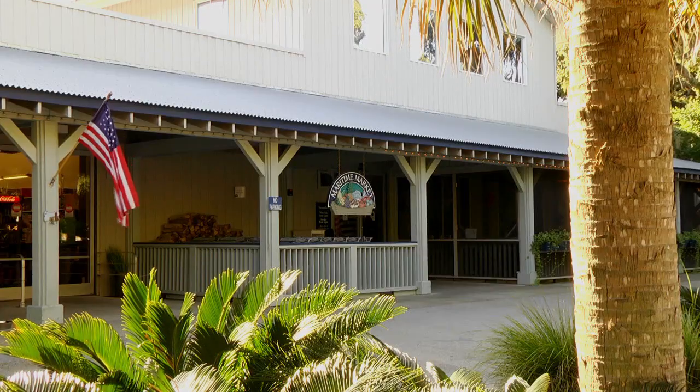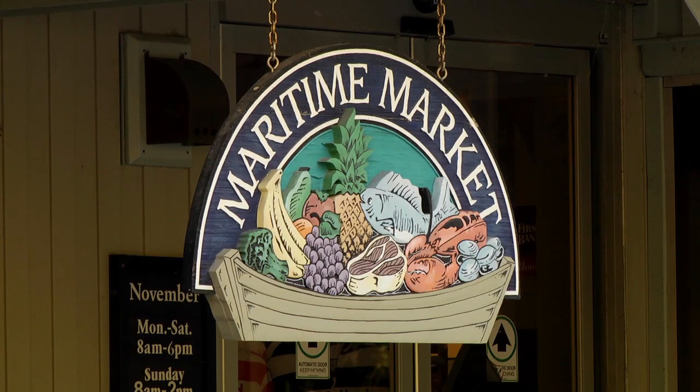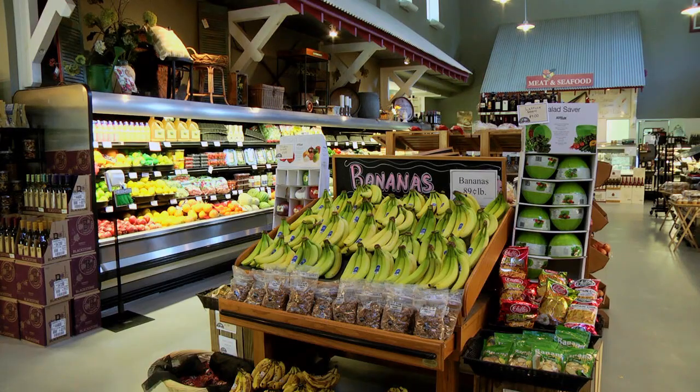The Maritime Market, the island's fully stocked grocery store located mid-island, is open year-round.